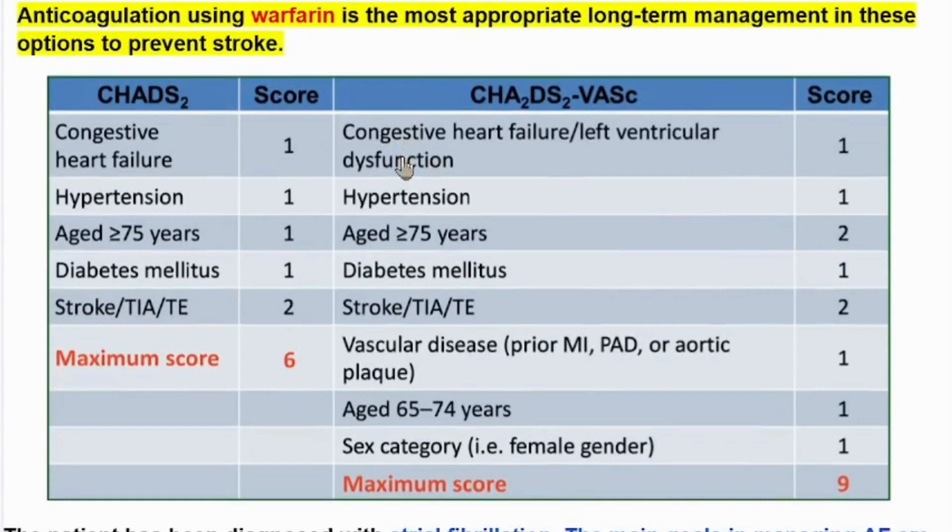As we can see in this chart, the CHA2DS2-VASc score components are: C for congestive heart failure or left ventricular dysfunction (cardiac output 40% or below), H for hypertension, A2 for age 75 or above, D for diabetes mellitus, and S for stroke, transient ischemic attack, or thromboembolism.